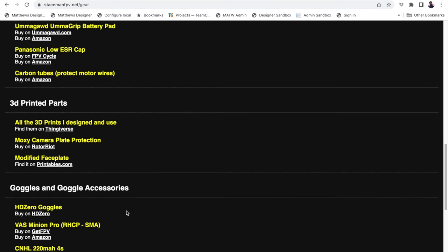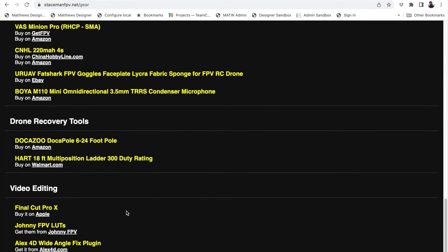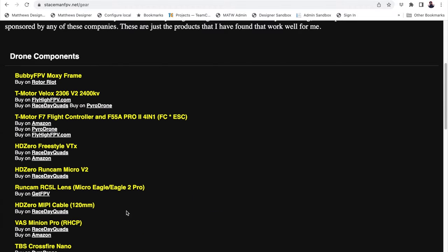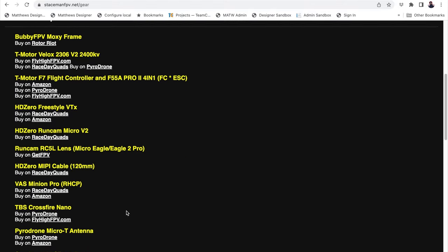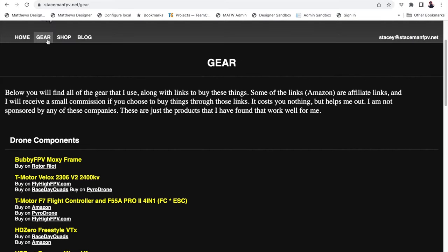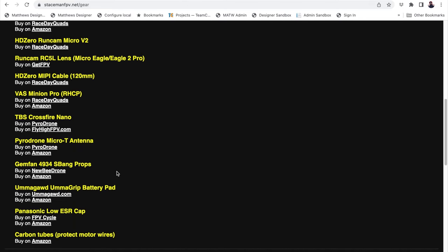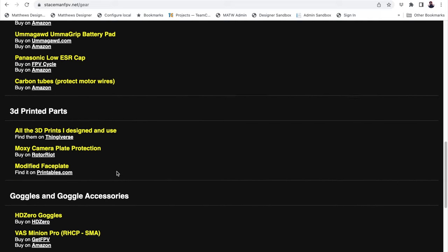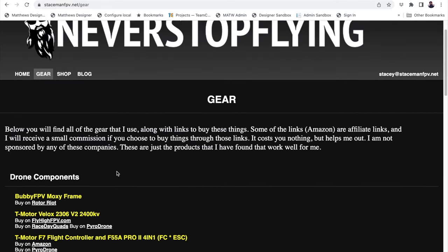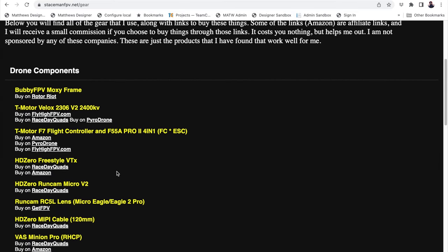I may put some additional stuff on here, like another section on alternate things that I like. I'm going to put all the stuff that I'm currently using and what I like. So you've got flight controllers, motors, lenses, video transmitters, frame, props — anything and everything that I use on the regular with FPV, you will find here. If there's something you've seen me use that's not on here, leave me a comment and I will add it and give you a link to it — maybe several links if I can, if it's something you can get from several different vendors.